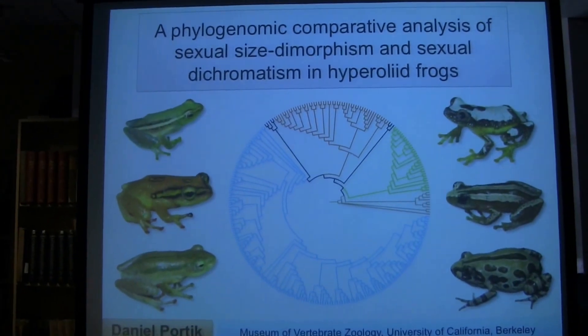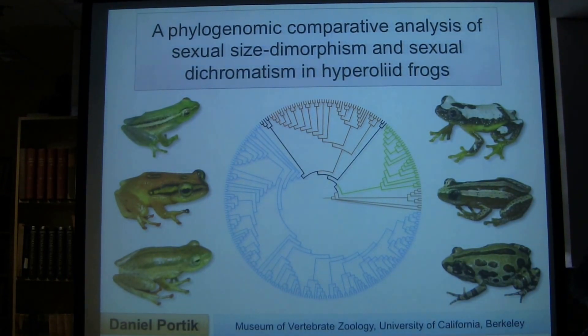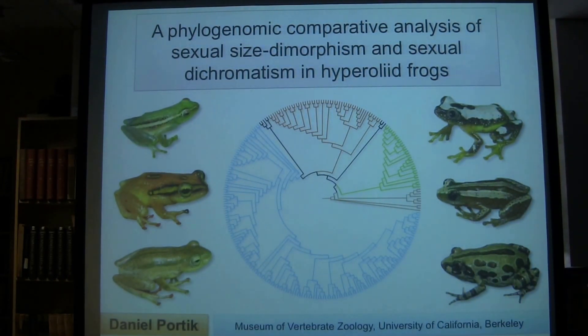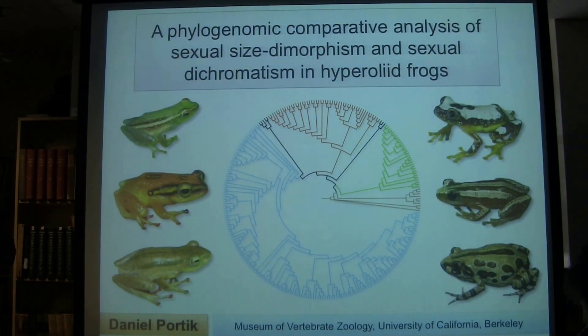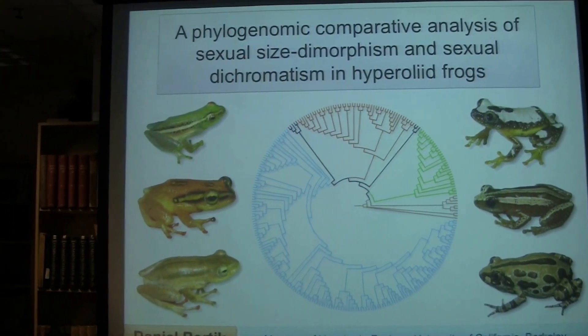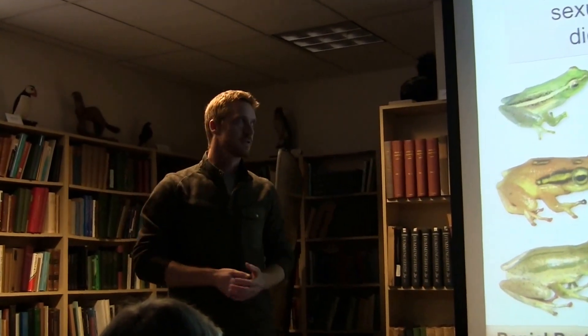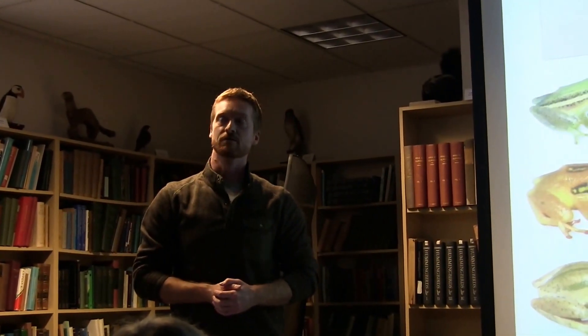It's a real privilege to be standing up here today. As Jim mentioned, I did give another departmental finishing talk, and to be honest I was looking forward to this one more. Don't tell the department, but this is a room usually filled with my advisors, my colleagues, and my closest friends. It's a really fantastic seminar series, and it's my opportunity to really explain to you what I've been up to over the last few years.